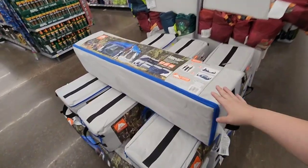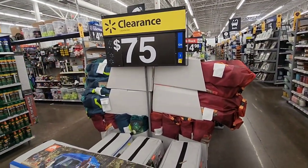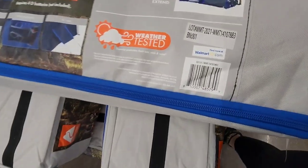These — I think it's a 10-person instant cabin tent — are on clearance for $75. Here is the UPC for that.